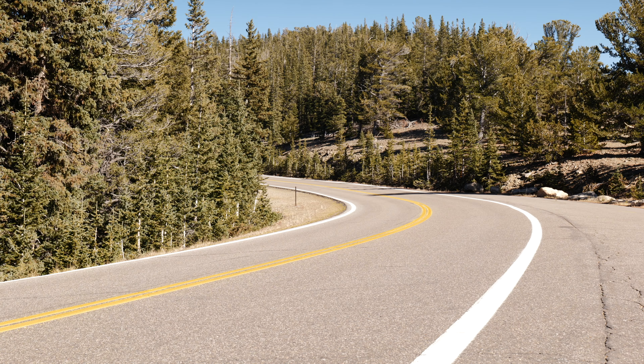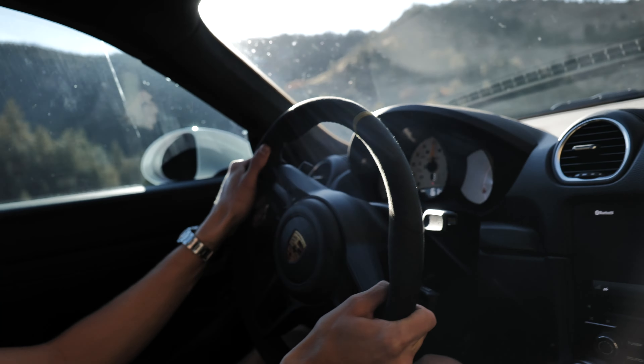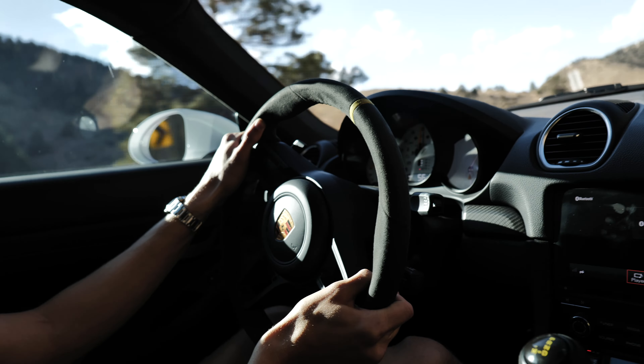The GT4 RS enters corners in a very composed manner, but perhaps more impressive is the way it exits turns. Because of the 50-50 weight distribution, you can get on the throttle way earlier than you can in the GT3 RS, and the car remains composed and stable as you exit the turn. It's very hard to unhook this vehicle. Even when you do get a little squirrely, if you have the traction control on, the car knows how to sort itself out. The back end might slide a little bit, but it's extremely recoverable and not really scary at all.